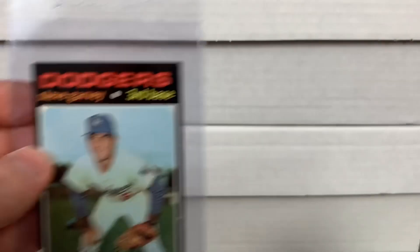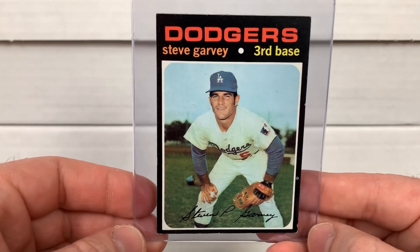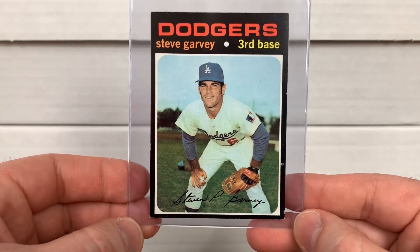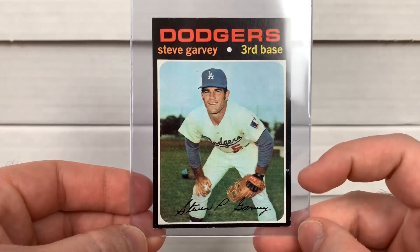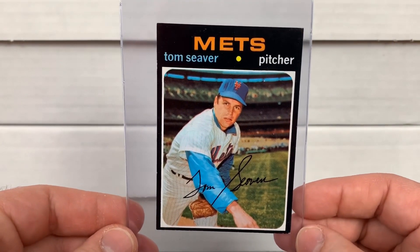Outside of that, just added some '71 Topps — I've gotten really into the '71 Topps. Here's Steve Garvey, another guy who has a shot in the future — we'll see. This one has a print spot, but if I get '71 Topps at a cheap enough price... and this is Tom Seaver, obviously a hall of famer. I've been having fun picking them up.